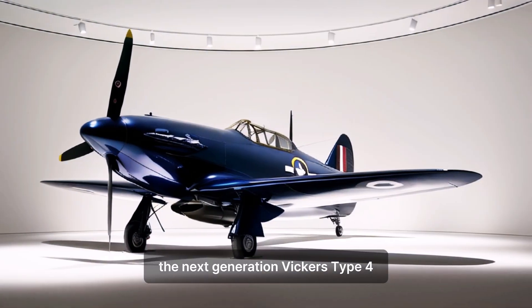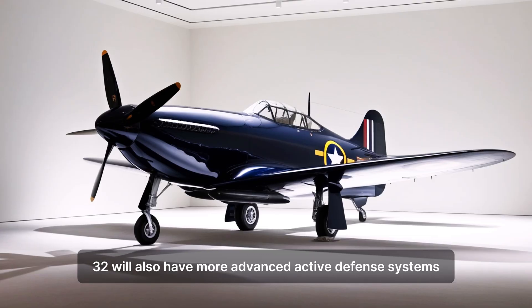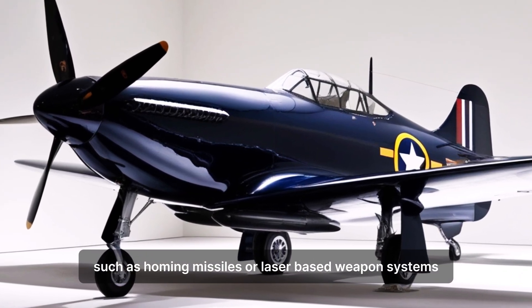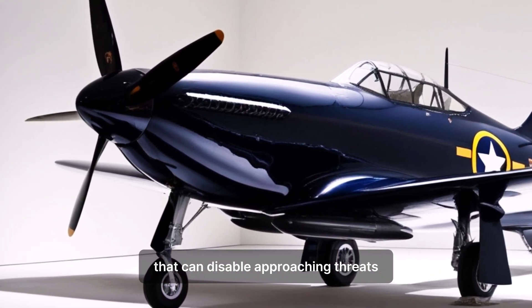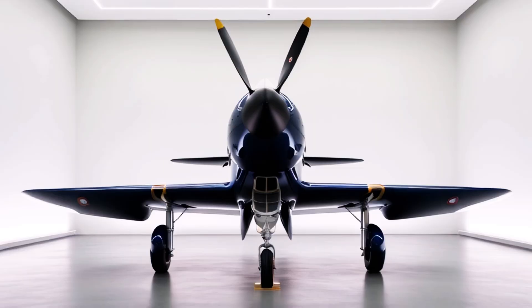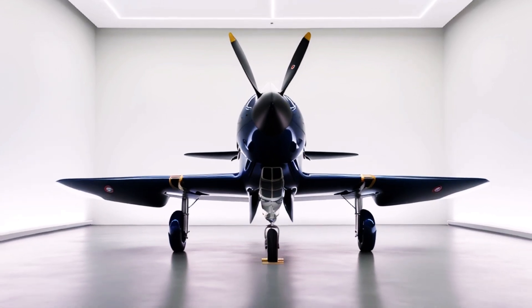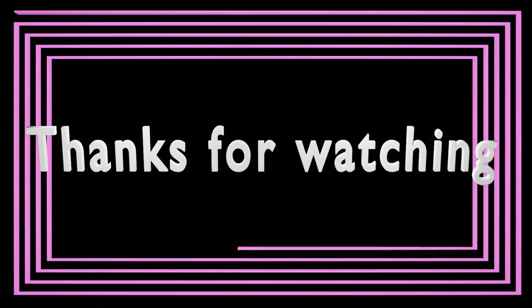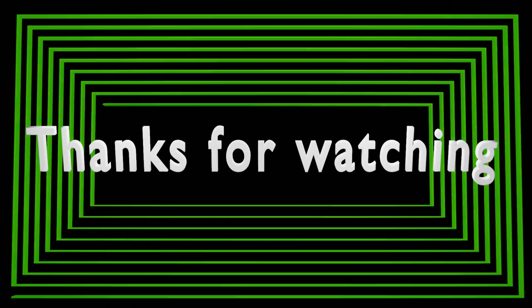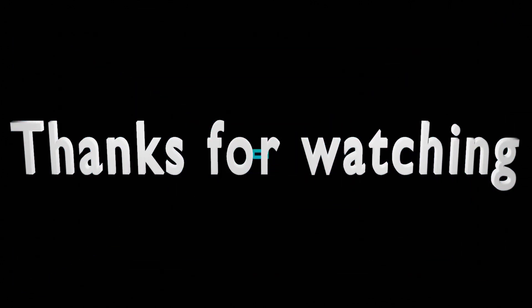The next generation Vickers Type 432 will also have more advanced active defense systems, with the ability to detect and evade threats such as homing missiles, or laser-based weapon systems that can disable approaching threats. The next generation Vickers Type 432 will also have more advanced strengths.